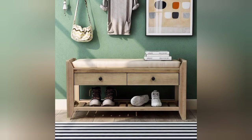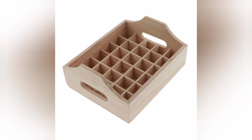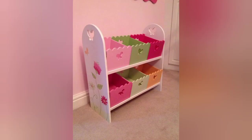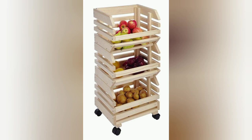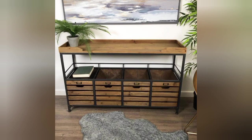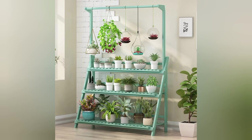Wine bottle wall art: turn your wine collection into a captivating visual centerpiece by creating wine bottle wall art. Mount wooden planks vertically or horizontally and attach holders that securely hold your bottles. Arrange them in various patterns or formations to add a touch of artistic flair to your space.